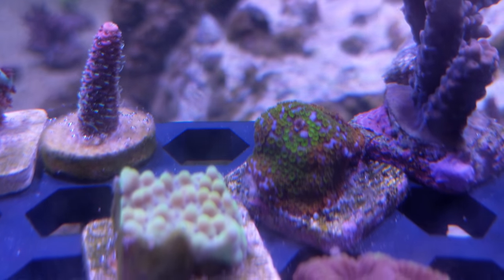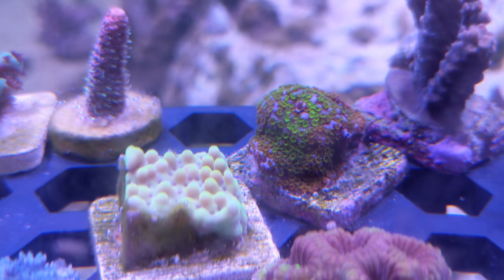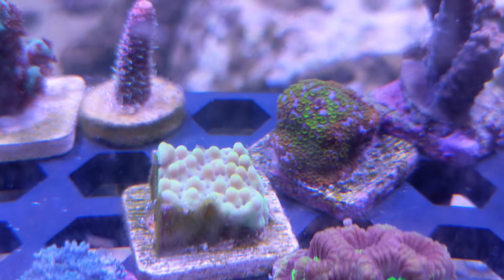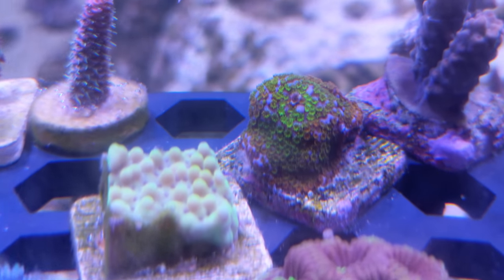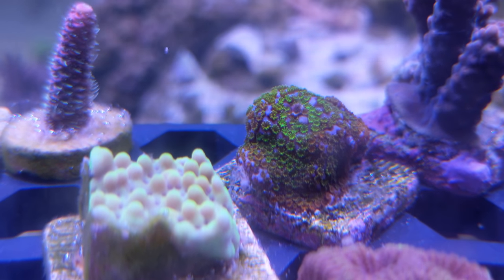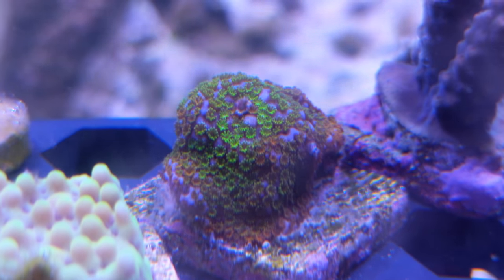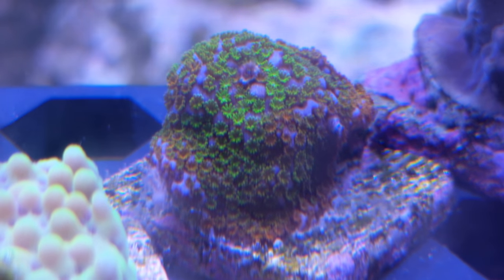Moving on, we have a different genus — we have montipora instead. Montipora can grow to look exactly like acropora, but a lot of them also grow encrusting like this. So we have two different kinds. You can see we have a green with sort of bluish purple polyps, one that's undulating. And then the other form is much smoother — this is called a rainbow montipora. You can see where it gets its name from all the different colors in the polyps: there's green and red and orange and just all sorts of different colors in there.